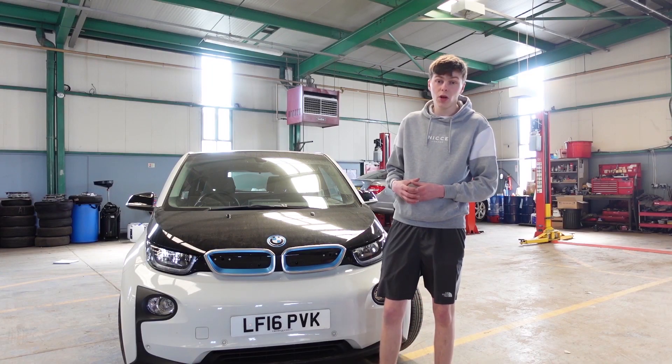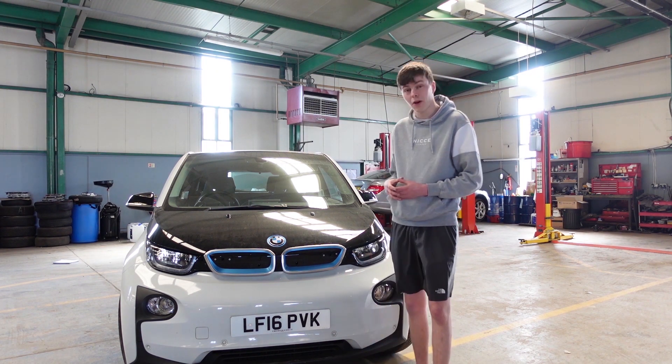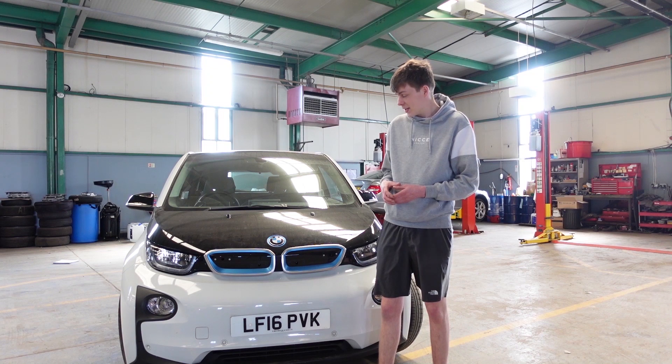The i3 is now available on the used car market, with prices starting at around £9,000. So if you're looking for a premium, well-handling, let's face it, really cool electric car, then that's where the BMW i3 makes sense.